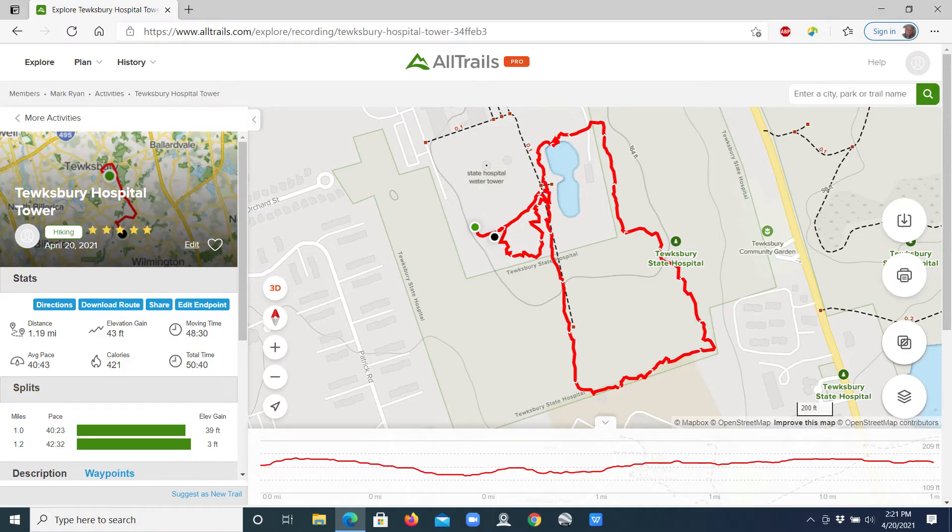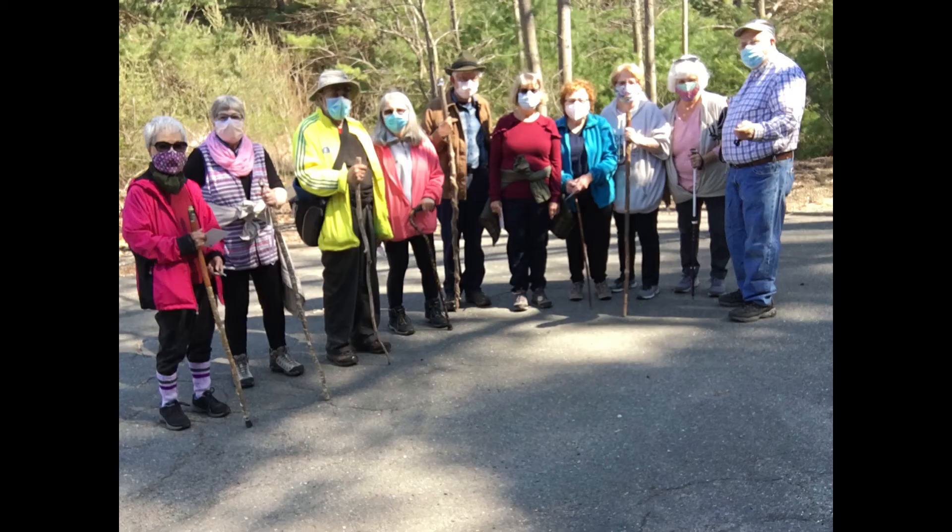The AllTrails app shows that we walked 1.19 miles in about 48 minutes and we followed a loop. There were 10 in the group today including Kazuku, Peggy, Arnie, Anne-Marie, Rick, Roseberry, Annette, Janet, Phyllis and Mark.